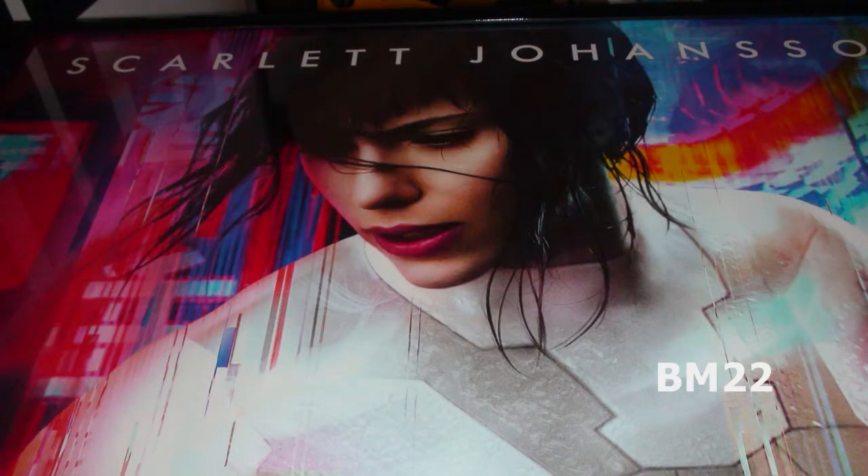Hi everybody, Beanmeister22 here. Today we're going to talk about how to identify original movie posters from fakes, and at the same time we're going to frame up some original movie posters.